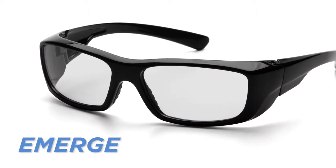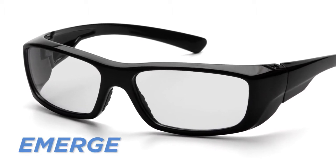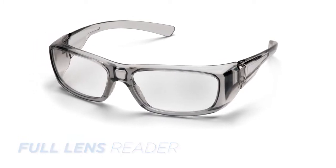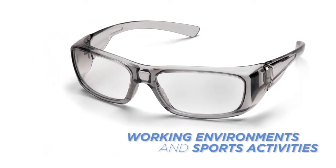Emerge safety eyewear is a stylish dual lens with full eye protection. It is the first Pyramex safety glass available in a full lens reader and is suitable for both working environments and sporting activities.